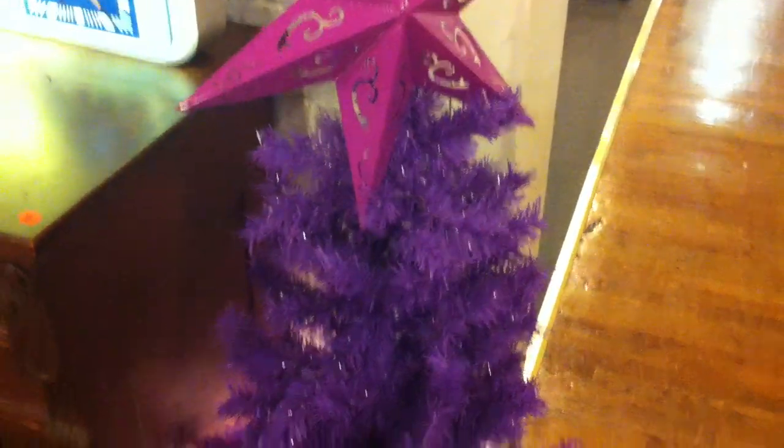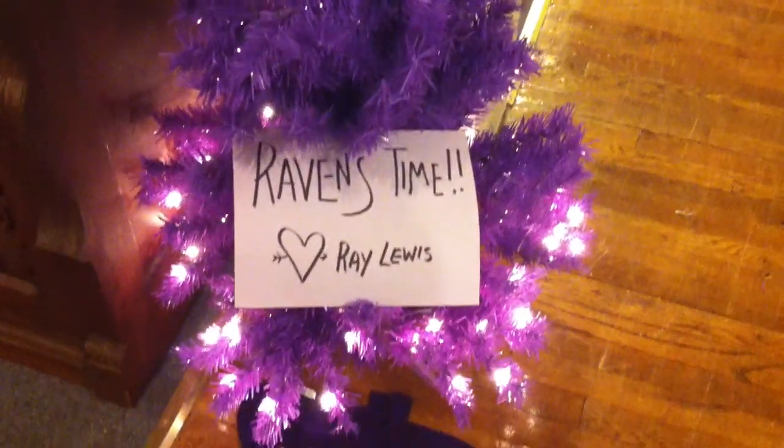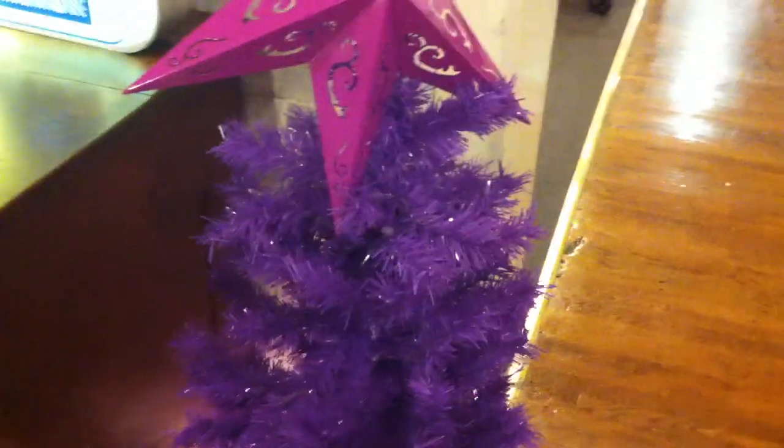As you'll see, there's our purple tree. What time is it? Raven's time! Ladies and gentlemen, this is John from Kaplan's Auction bidding you good day. Hope to see you Sunday — go Ravens!